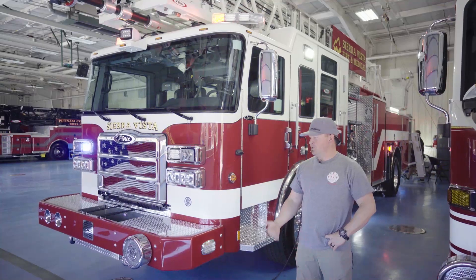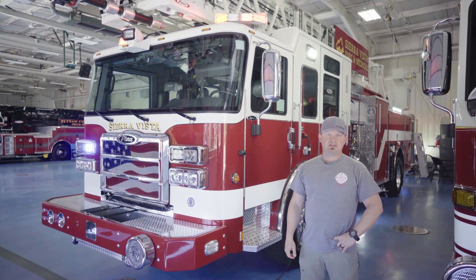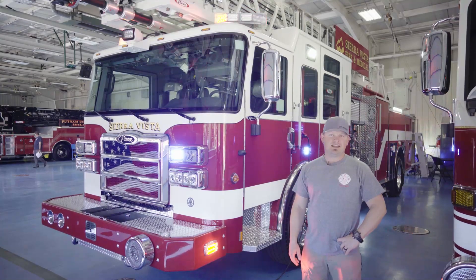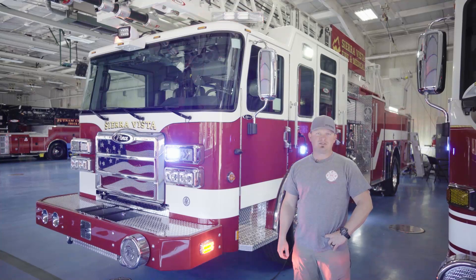I'd just like to thank Pierce again for building us an awesome truck. We're going to get it out today, run it through its paces, see how she runs. Also, I'd like to thank my family back home — my wife Tanya and my kids Taylor and Tyson — and all the guys back at Sierra Vista Fire and Medical Services. Thank you.